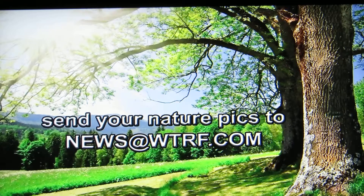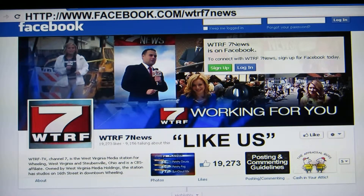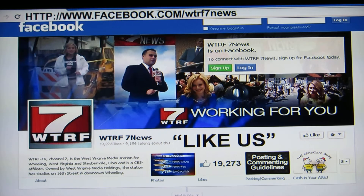We love to show you your weather pictures, so you can send them to news at WTRF.com — that's our email address. You can also send them to our Facebook page in a message or post them on our wall. First, you have to like us though. Find our WTRF 7 News Facebook page — lots of updates and information there throughout the day. Well, we've got another cold night ahead.